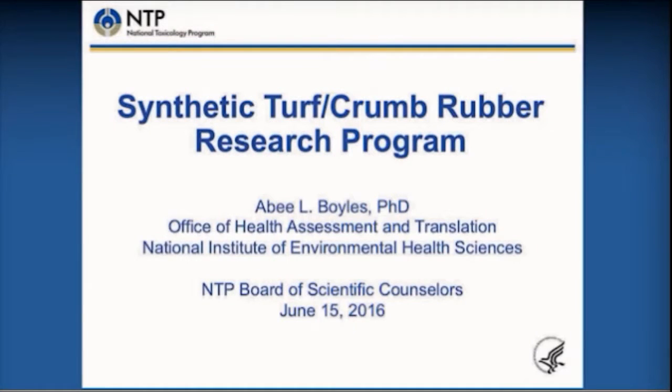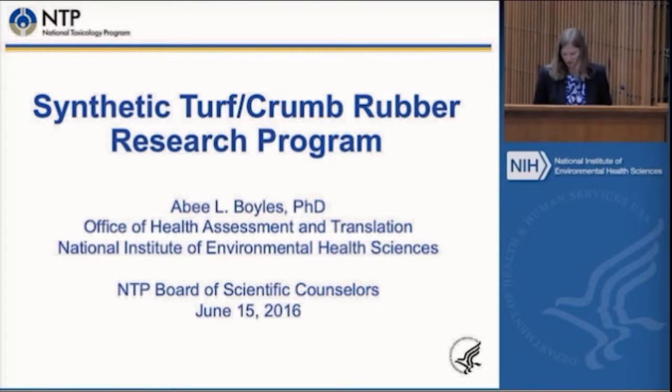I'm A.B. Boyles from the Office of Health Assessment and Translation. This project has really been a cross-NTP effort. We've tried to put a lot of people's heads together from pathology, biomolecular screening, tox branch, as well as NTP labs. Some of the work is actually going to be done here in the building. It's really been a group effort.